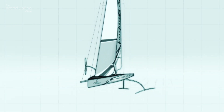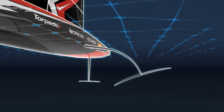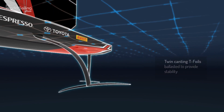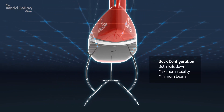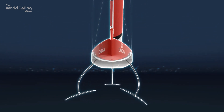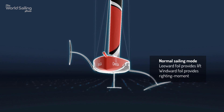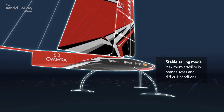A 75-foot monohull with no keel, but with two giant canting T-foils instead. The faster the boat goes, the more support the T-foil provides. As the boat moves through the water, the T-foil on the downwind side generates lift and prevents the boat from capsizing. The weight of the opposite foil on the windward side helps to pull the boat upright too.